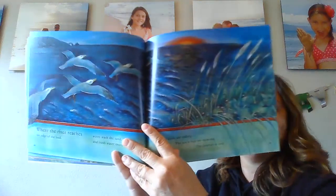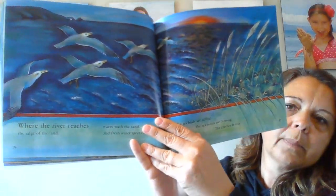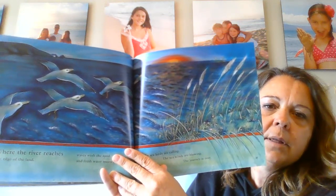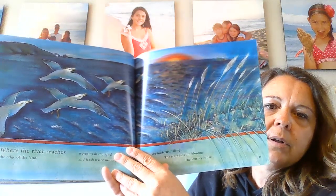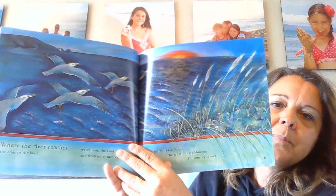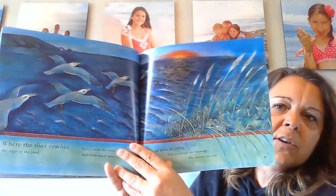Where the river reaches the edge of the land, waves wash the sand and fresh water melts salt water. The sea birds are calling. The sea winds are blowing. The journey is over. This is where the ocean and the river meet. And if you've ever been in Astoria, that is where the Columbia River and the Pacific Ocean meet. Those are some rough waters. If you've ever gone over the Astoria Bridge, it's a pretty cool bridge.